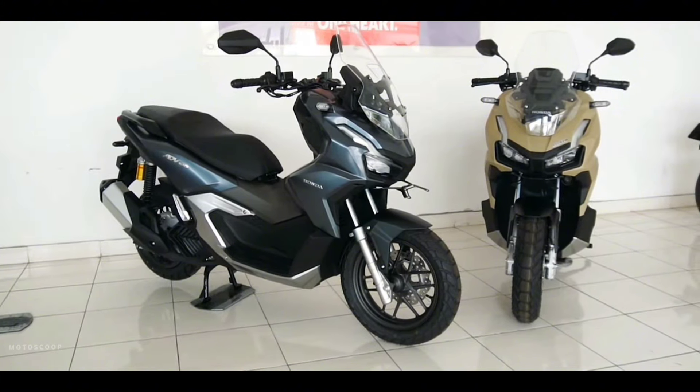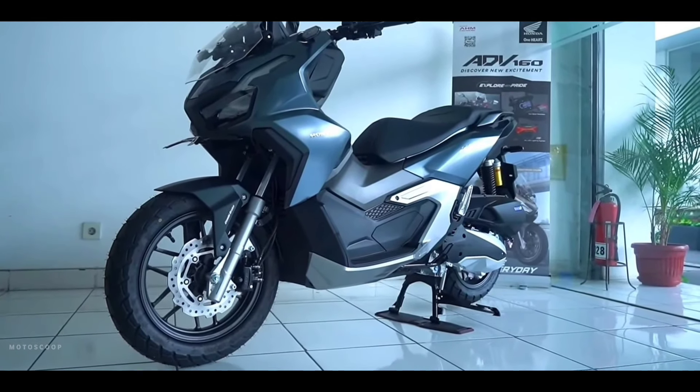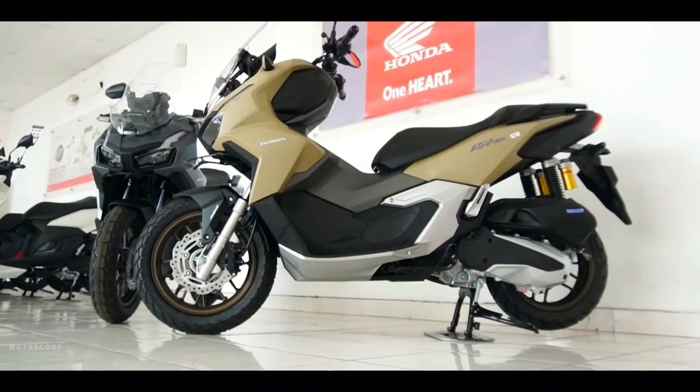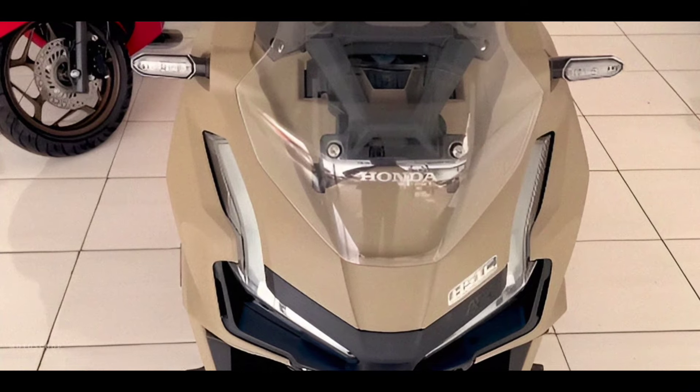Apart from the 2024 Honda ADV 160 CBS, which has a new color choice — Dynamic Gray — its ABS sibling also has the addition of a new color, namely Tough Matte Brown.